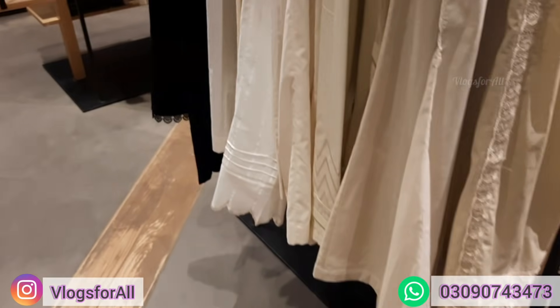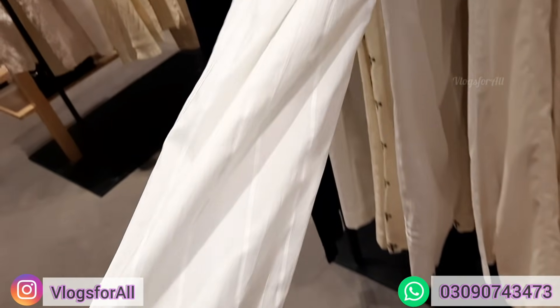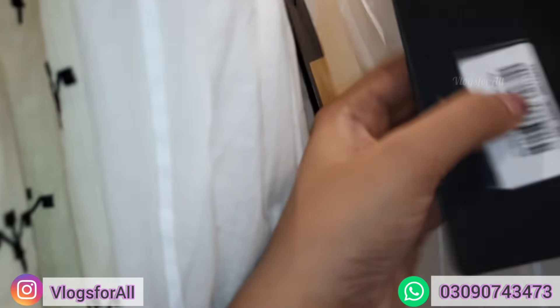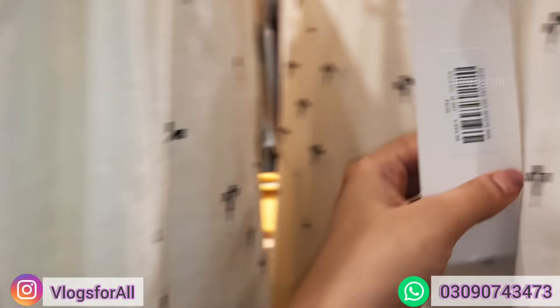Some other trousers: here, this is white, capri style, and the price is 1390. This one is a little thick, off white and black — this is simple plain black — price is 2090.